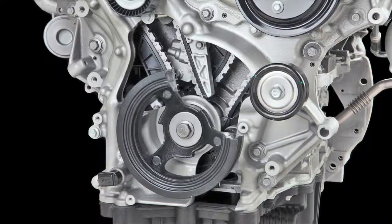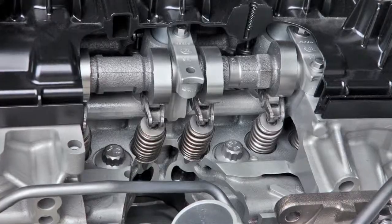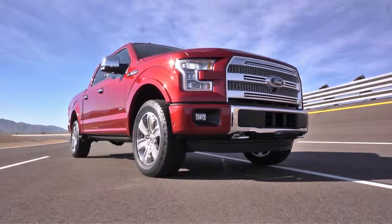We have an engine block that's compacted graphite iron — that's stronger — and can hold the cylinder pressures that we're using to really make the smaller engine perform like a bigger engine.